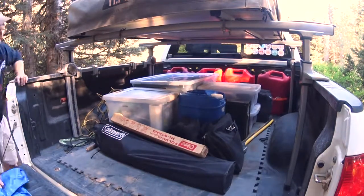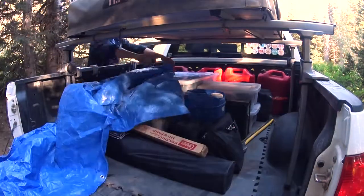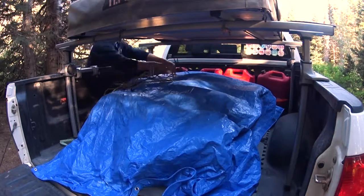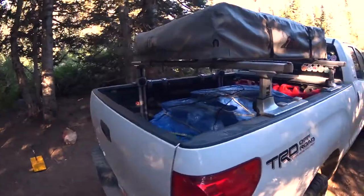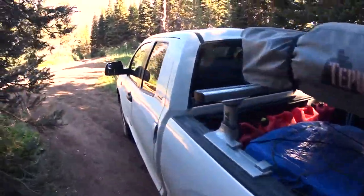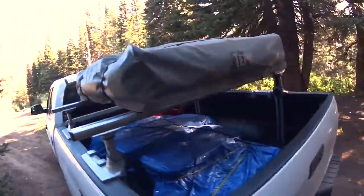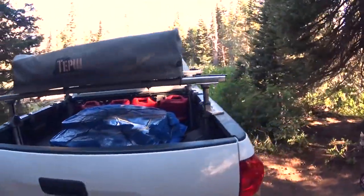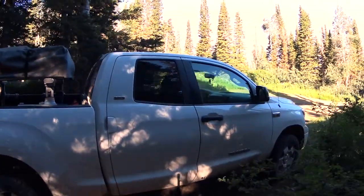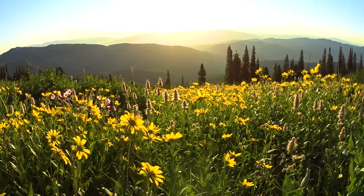Even though everything is in covered bins where any water will drain off to the sides, I still like to put a tarp over everything to keep trail dust from covering my gear. Finally, a nice adjustable spiderweb bungee net to hold it all down. All packed up, ready to head out — it's only 8:40, I've had breakfast, I took pictures of the sunrise, and I've had a pretty good morning already. I hope something here gave you some ideas to get out into the wilderness yourself.